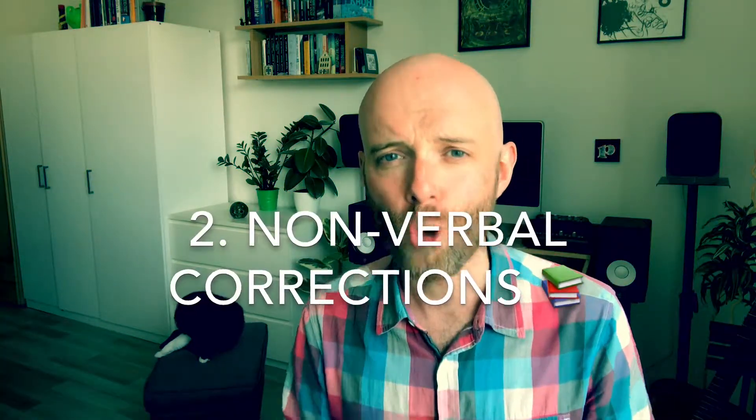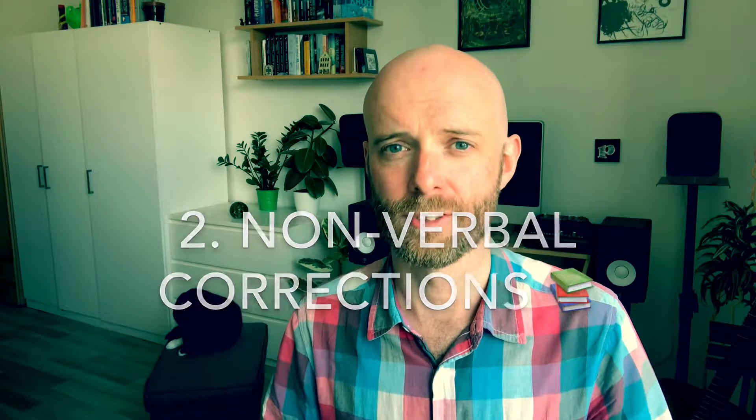My second tip is focused on conversation practice and helps to keep the lesson smooth — it's all about nonverbal corrections. In your first ever lesson with a new student, explain that when you're having conversation practice, you might use some kind of nonverbal cue to let them know they've made a mistake. For example, if they forget to use the past tense, you simply take your big thumb and shove it over your shoulder as if to say 'past.' So if they say 'yesterday I go for a walk,' you gesture and they correct it to 'I went for a walk.'